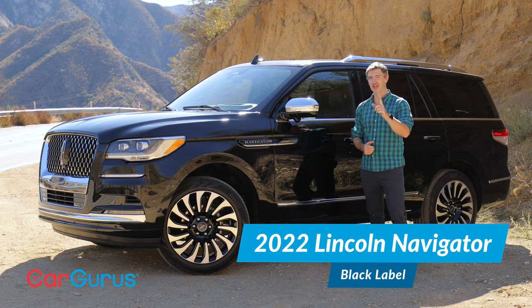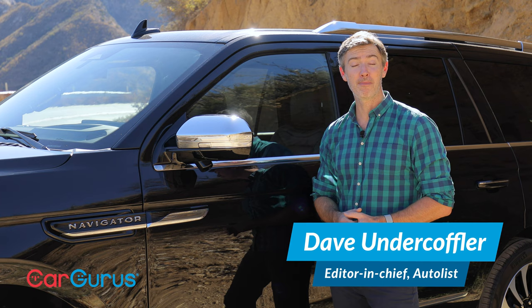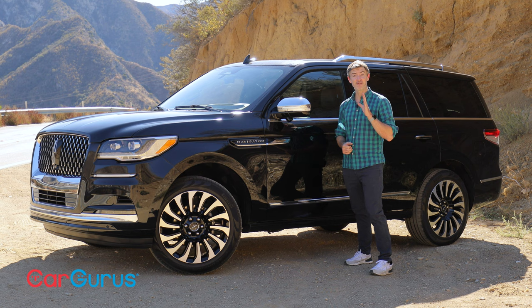The Navigator has long been the king kahuna of Lincoln's lineup, and it just got a little fresher. What's up, folks? I'm Dave Underkoffler, editor-in-chief of Autolist.com, a sister company to CarGurus. Today, we're taking a look at the updated Lincoln Navigator.